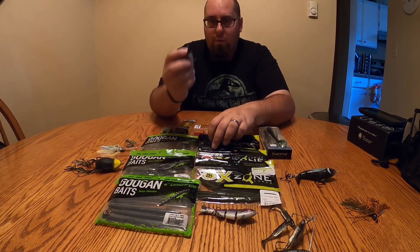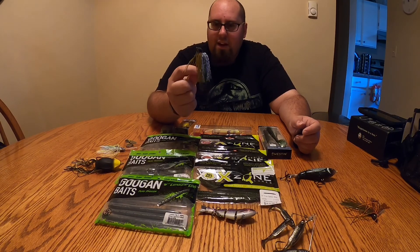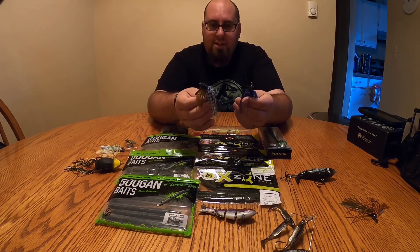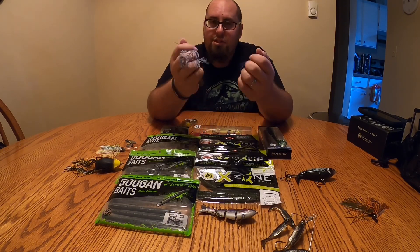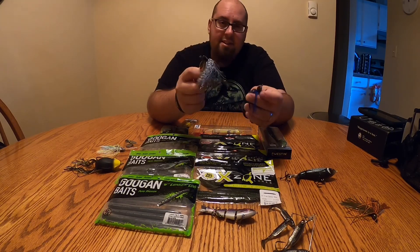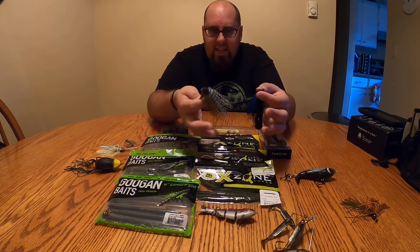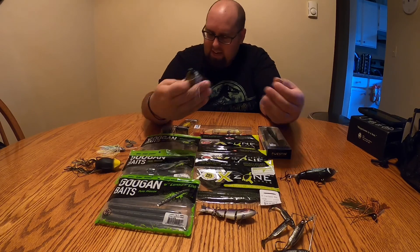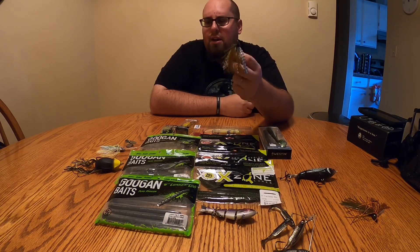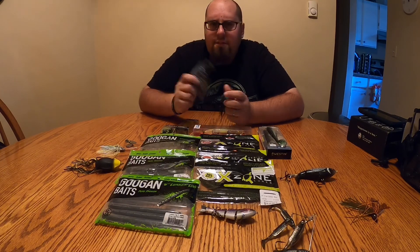I've been favoring a paddle tail swim bait as a trailer. I've even put a craw on the back, or a bandito bug — a creature-style flipping bait — depending on the action I'm looking for. Do I want an aggressive kick from a paddle tail, or something a little more subtle like a bandito bug? It all depends on how aggressive the fish really are. A swim jig is a great tool this time of the year. Staying on the same topic, a regular flipping and pitching jig is great too — you can't say enough about having a jig tied on almost all year round.